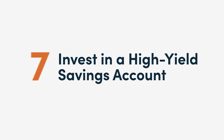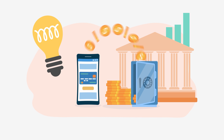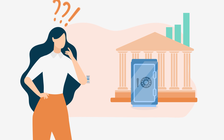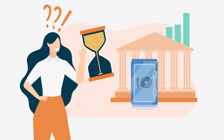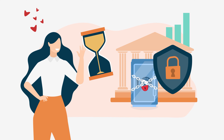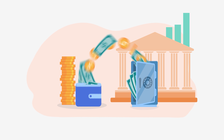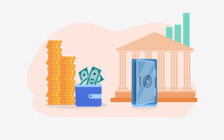7. Invest in a high-yield savings account. Getting smart with your savings also involves opening a savings account with a high interest rate. Depending on your preferences, you can open a fixed deposit account which doesn't allow you to break the account for a certain period of time. That said, this type of account gives you a higher return on your money.